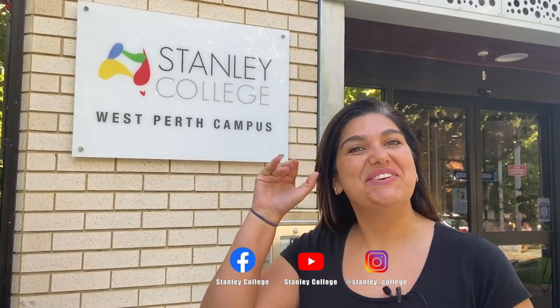That's it everybody. I hope you enjoyed today's episode. Stay tuned for the next one and I'll see you very soon. Bye!